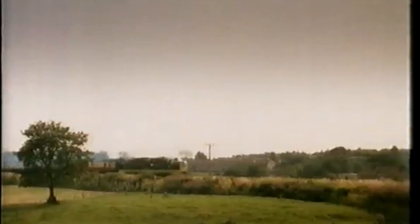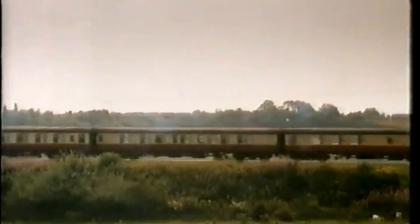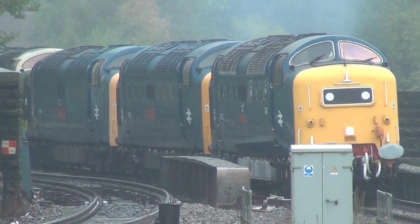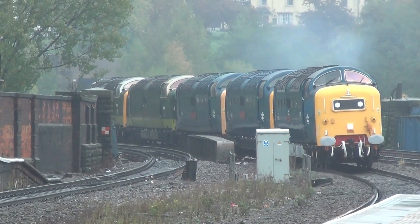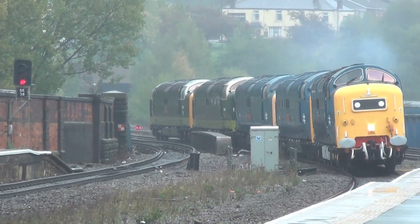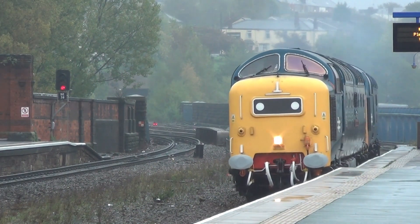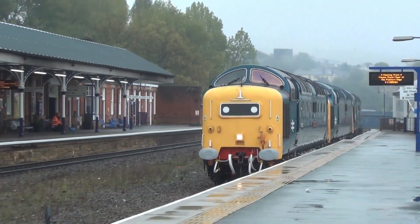For over two decades, the Deltics dominated the East Coast mainline, running prestigious express services between London Kings Cross and Edinburgh. Known for their reliability and speed, they became a beloved sight and sound on the tracks. However, their reign began to wane in the late 1970s as the InterCity 125 high-speed trains took over. By 1982, all Class 55 locomotives were retired from regular service.